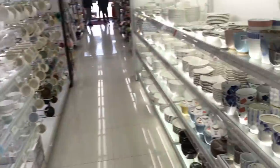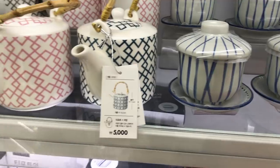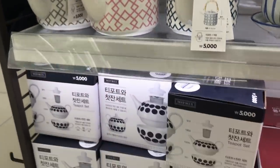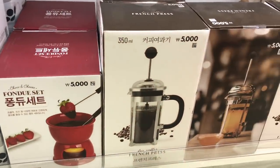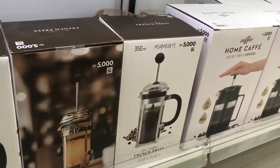Over here they have the coffee and tea items, and I think those little cups with the tops are actually for chawanmushi, which is that really soft Japanese egg dish. This French press is really cheap too.